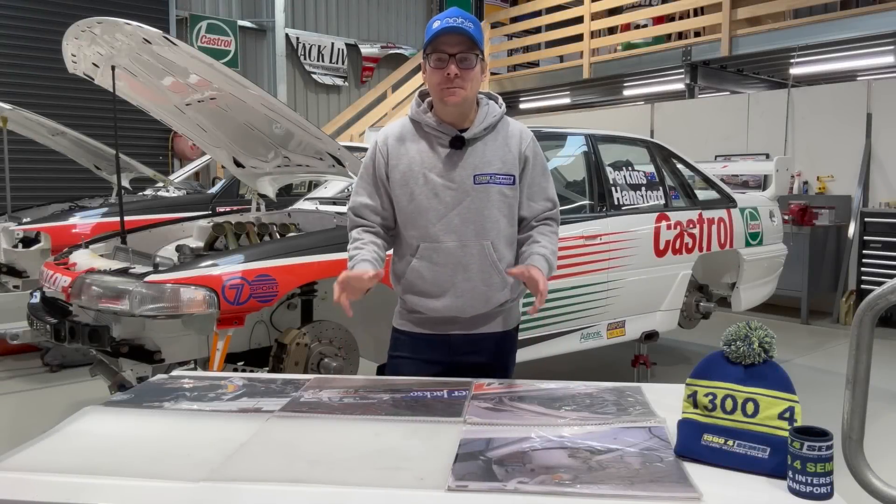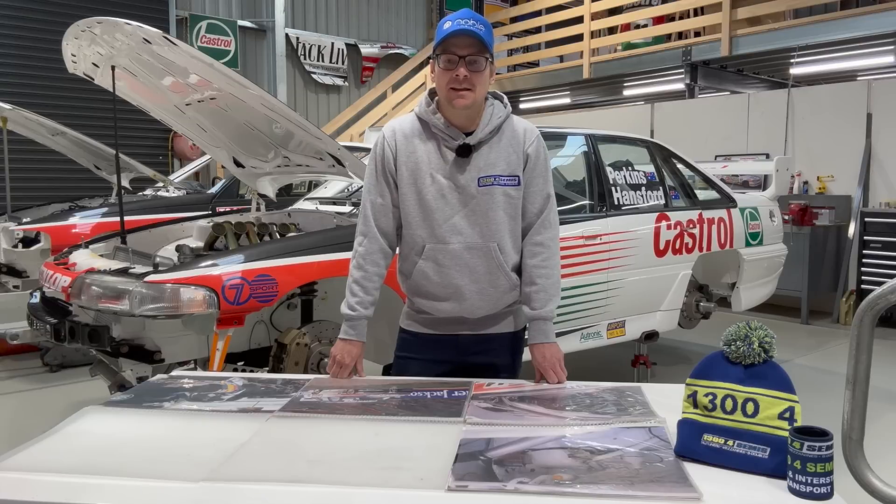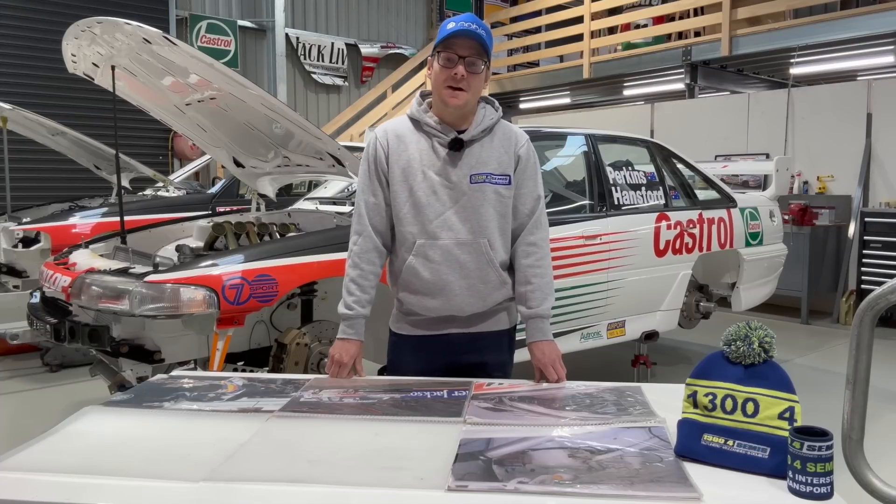G'day everyone, welcome back to the Perkins Engineering YouTube channel. I can't believe we're up to episode number 43 already. Something that started off in COVID as kind of something to do has now turned into a really cool series. We get a lot of support, so thank you everyone for that. We're looking forward to bringing up that milestone 50 episodes, which is not far away.